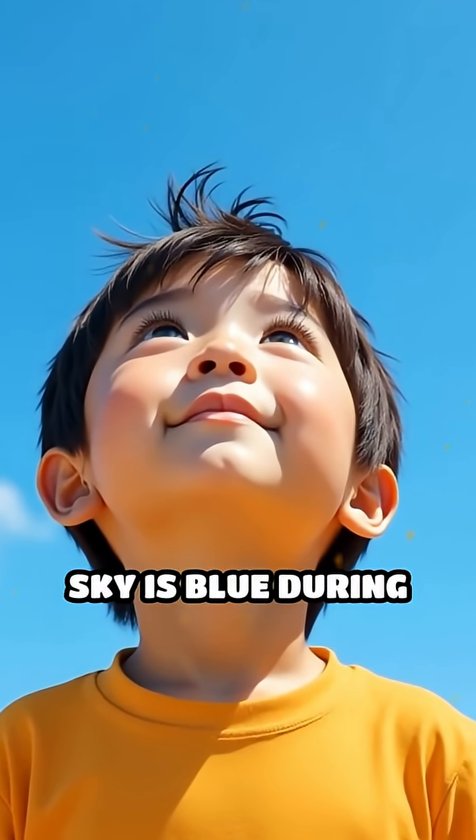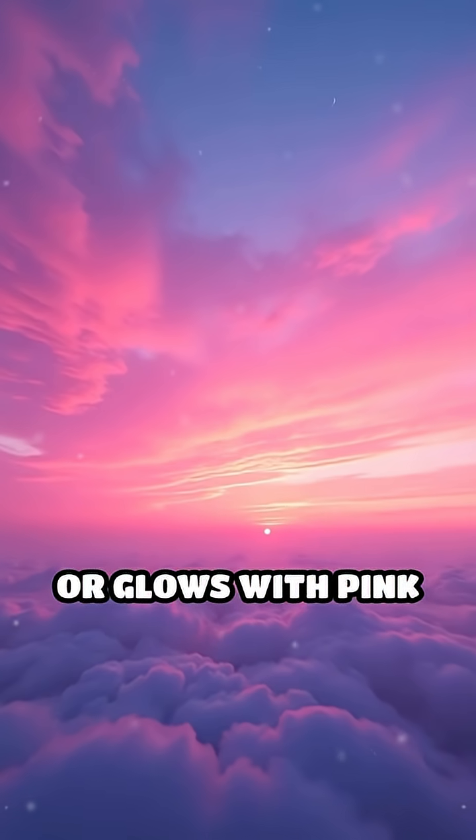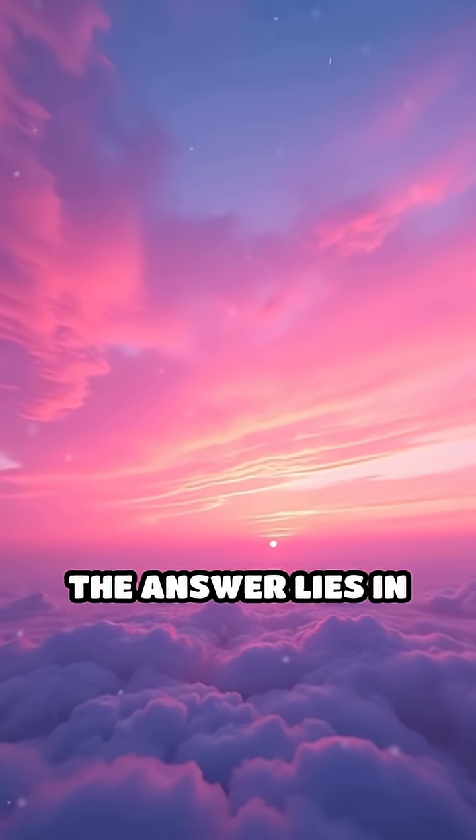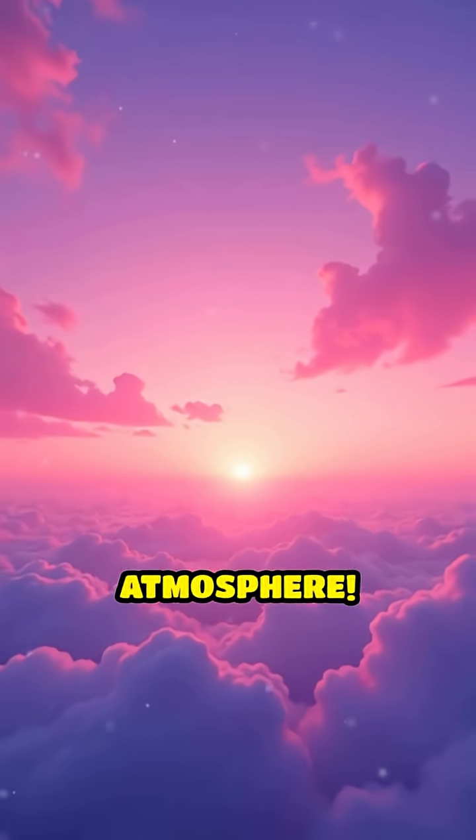Have you ever looked up and wondered why the sky is blue during the day, turns orange and red at sunset, or glows with pink and purple at dawn? The answer lies in the fascinating science of light and how it interacts with our atmosphere.